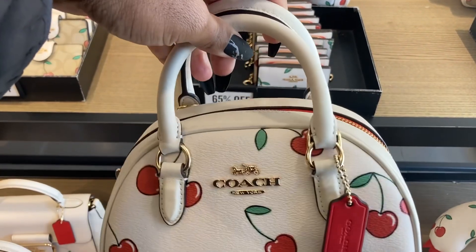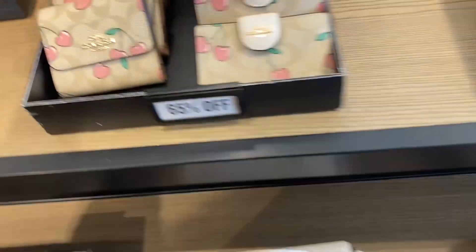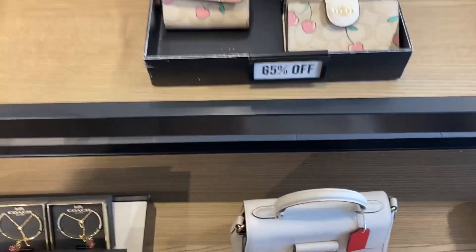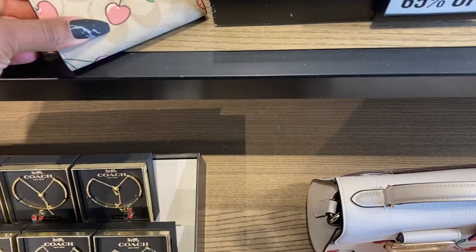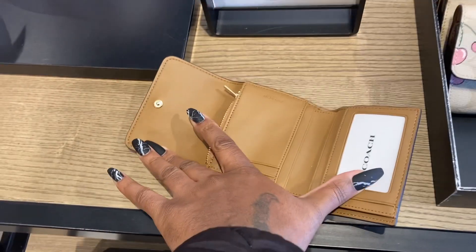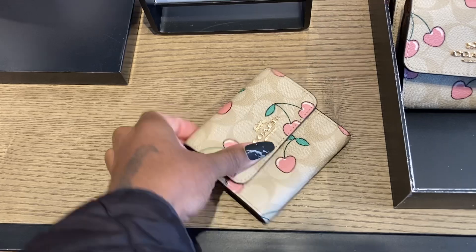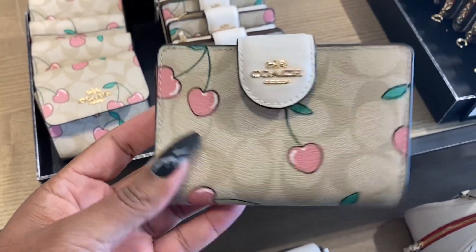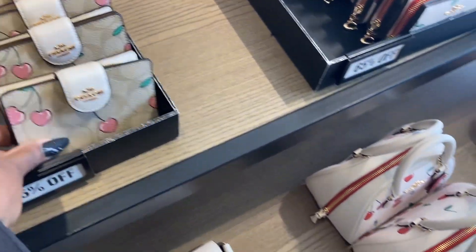I think this is the Sydney Satchel. Oh, this is cute — let's see how this opens up. Oh, it opens up like that. This is cute, I like that one.